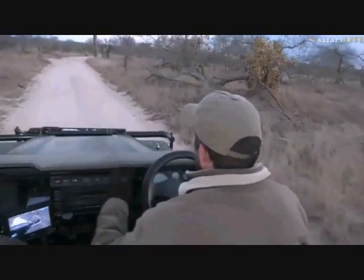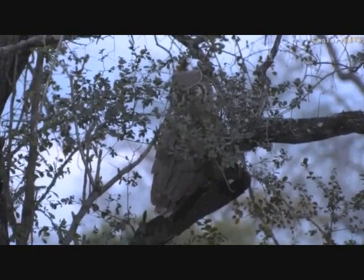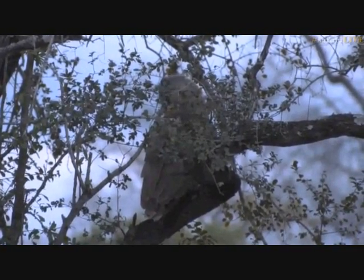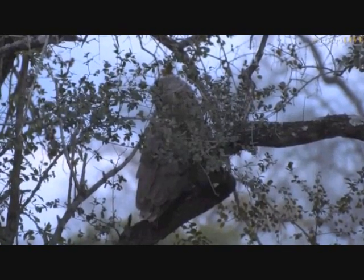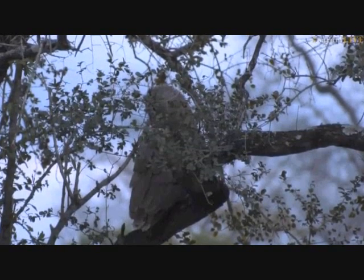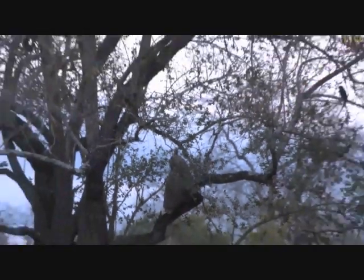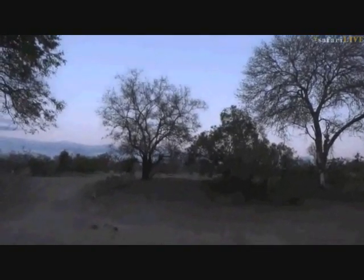Taylor here — before I say anything, just listen. We have a Verreaux's Eagle Owl sitting on a very low branch of a jackalberry tree — quite amazing to see. Everything is alarming: drongos, go-away birds, hornbills are very unhappy. I got quite excited thinking we might come across a leopard, but this is even better in my opinion — it's an animal we don't get to see very often. It was in the big jackalberry and has now flown to a lower branch.